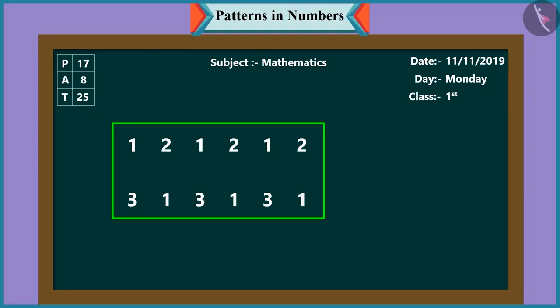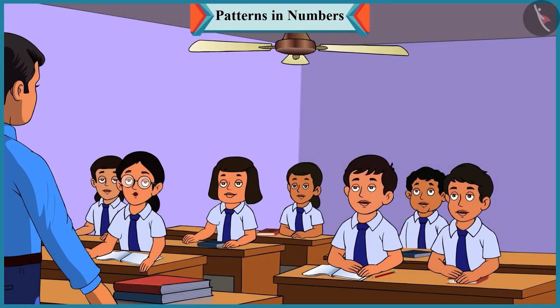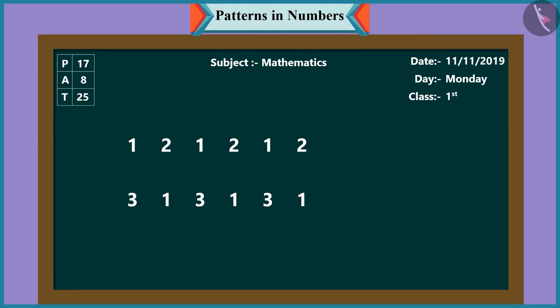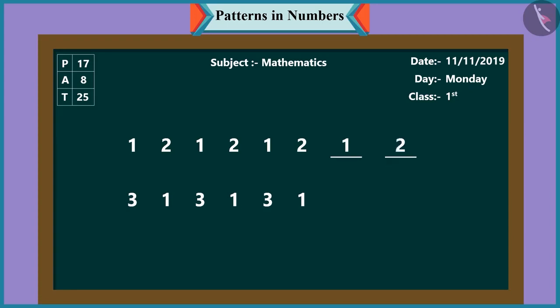Pinky, can you see a pattern in these numbers? Here in the first line, one, two, one, two - these numbers have been repeated to make a pattern, sir. Yes. And in the next line, three, one, three, one - these numbers have been repeated to make a pattern. What will be the next step? What comes next in the first pattern? In the first pattern, the next number is one followed by two. Well done, Chutki.